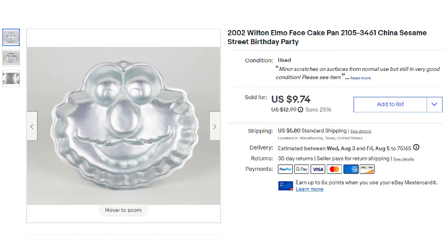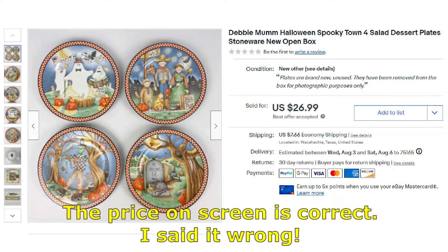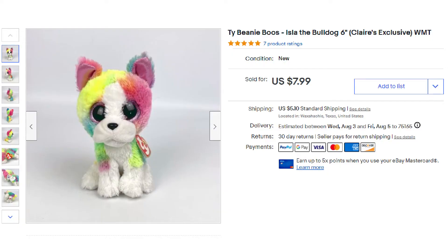This next item was probably one of the oldest items in our store — the Wilton Elmo Face Cake Pan. It sold for $9.74 plus first-class shipping. The next items were recently featured in a Garage Sale Haul video: a four-pack of Debbie Mum Halloween plates that sold on best offer for $27.99 plus shipping. And it wouldn't be a what-sold video without a plush — this was Isla the Bulldog, a Ty Beanie Boos Claire's Exclusive, and it sold for $7.99 plus shipping.